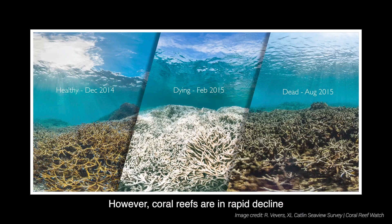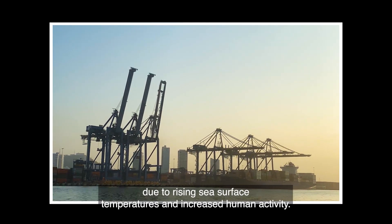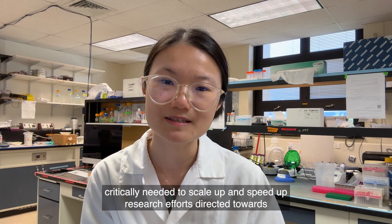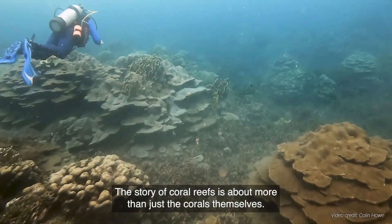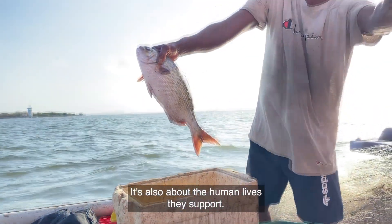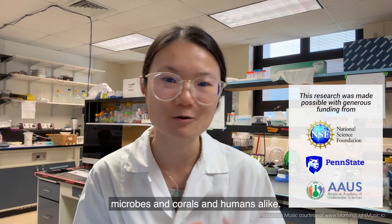However, coral reefs are in rapid decline due to rising sea surface temperatures and increased human activity. In Florida, coral reefs have already lost 98% of their original coral cover. Federal funding is thus critically needed to scale up and speed up research efforts directed towards protecting our remaining coral reefs before we are left with nothing to save. The story of coral reefs is about more than just the corals themselves — it's also about the human lives they support. It's about how we are all connected: microbes and corals and humans alike.